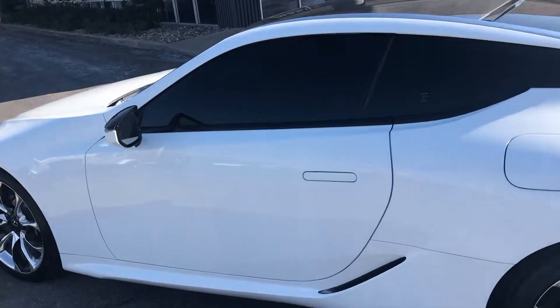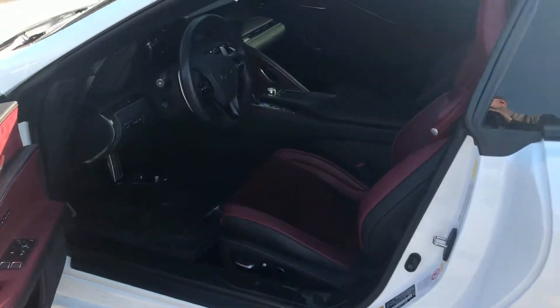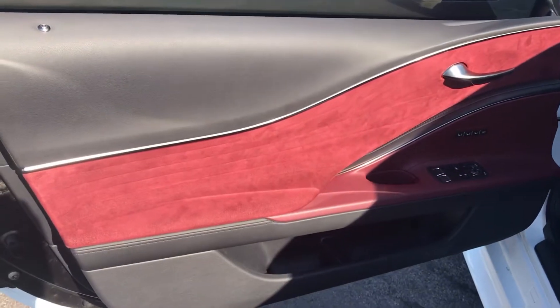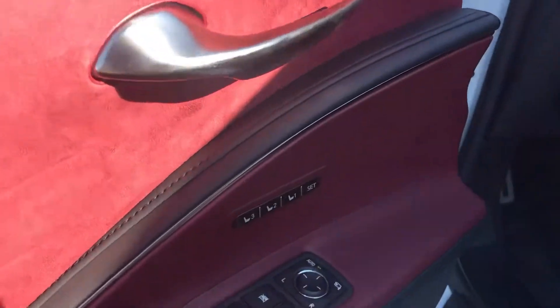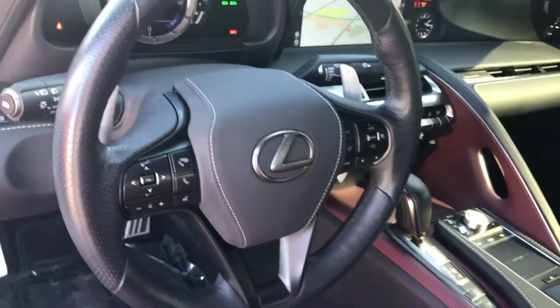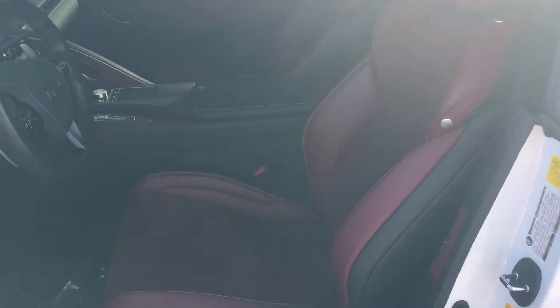When you walk up to the vehicle, as far as the handles go, you pretty much press in and the handle pulls out. Carbon fiber inlay, suede interior. Features on the vehicle include heads-up display, pedal shifters, and red interior. This vehicle is in pristine condition, as you can tell.